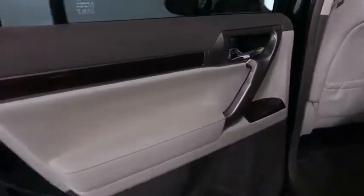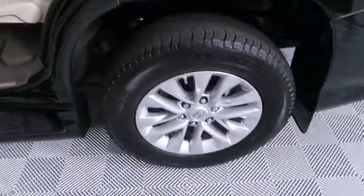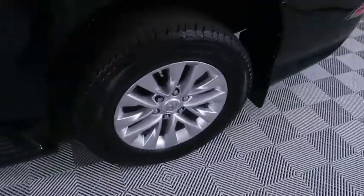This vehicle has less than 40,000 miles. Here are some of this vehicle's great options: backup camera, steering wheel audio controls, power passenger seat, keyless entry, traction control.